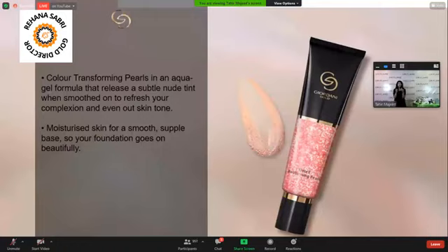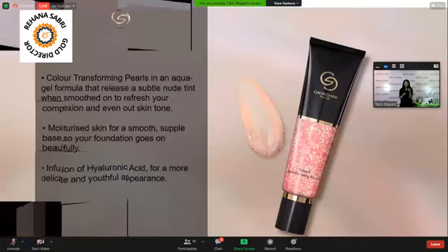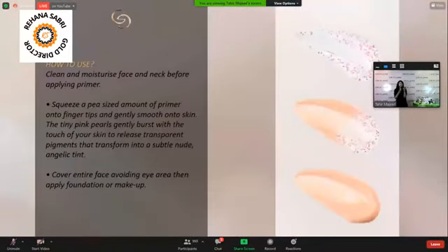These are rich with hyaluronic acid. So after cleansing your face, toning your face, you put it as a primer. It will burst and give you a little bit of foundation. And with hyaluronic acid, your skin will be so refreshed and glowy. And if you continue your makeup, it will apply so smoothly.